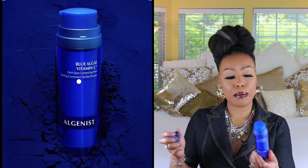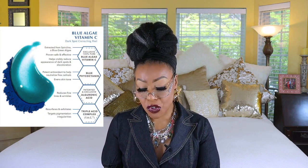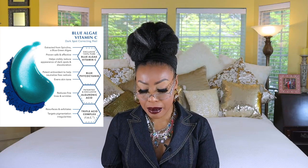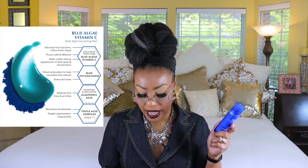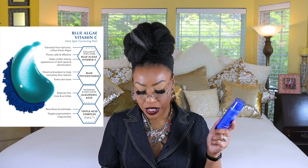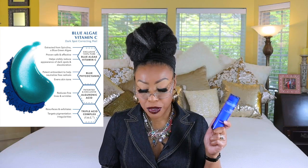The first product is by Algenist and this is their Blue Algae Vitamin C. It comes in a box and here is the bottle — just a blue plastic bottle. This is 1.5 fluid ounces and it has a shelf life of 12 months. It is vegan, has vitamin C, and it's hypoallergenic. It's good for dark spots and best for oily, combo, and normal skin. It has algoronic acid which helps reduce the appearance of fine lines, Blue Algae Vitamin C to help with dark spots, and a Triple Acid Complex supposed to visibly enhance spot-reducing power without drying skin out or any downtime.